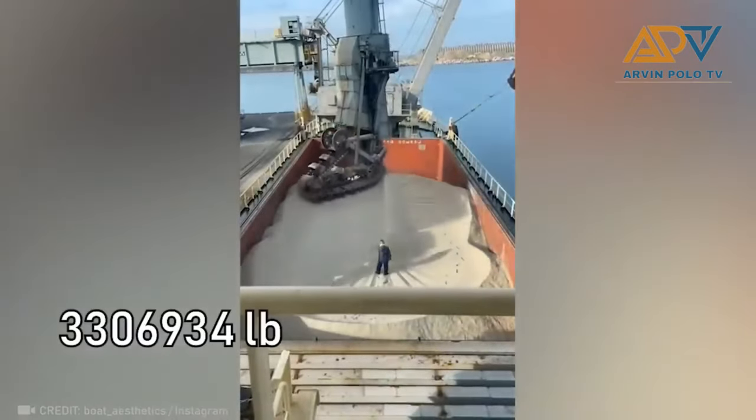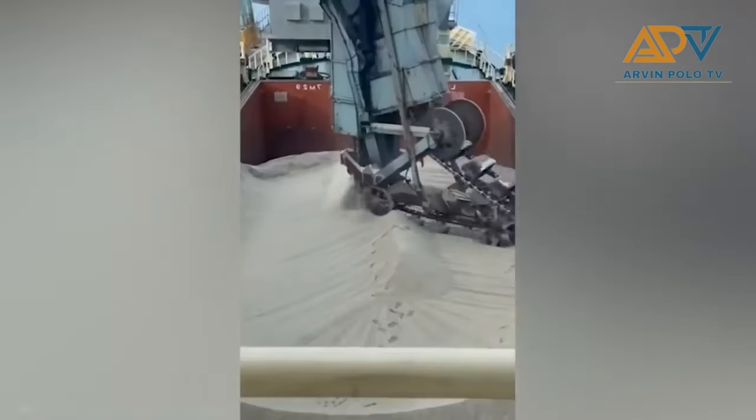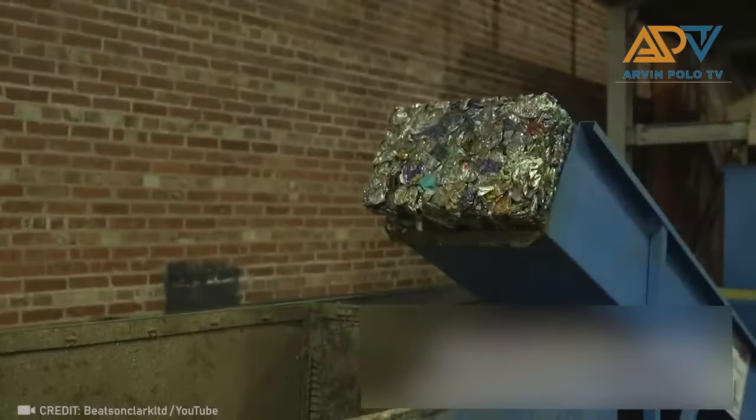This is how bulk sand unloading is done. So that's why glass is bought — they recycle it like this.